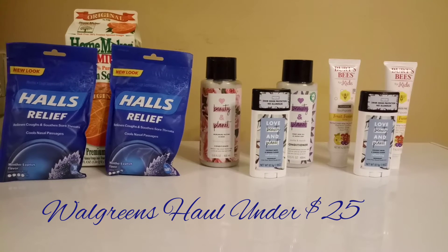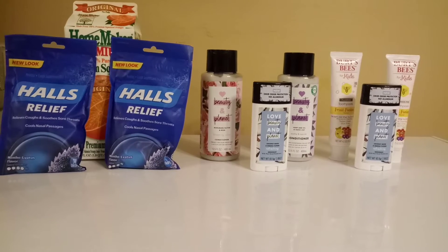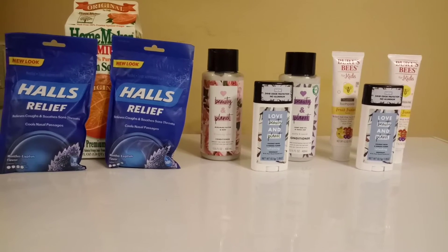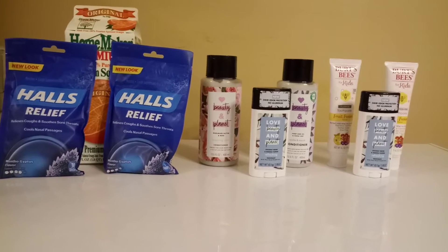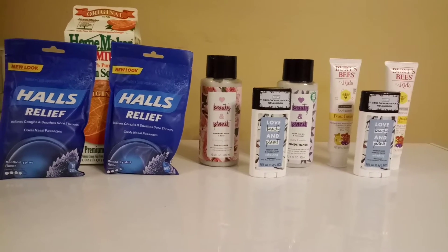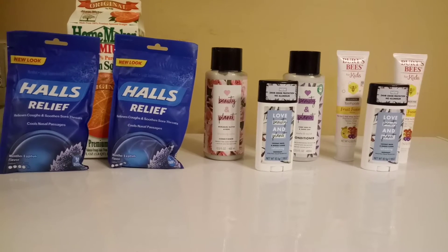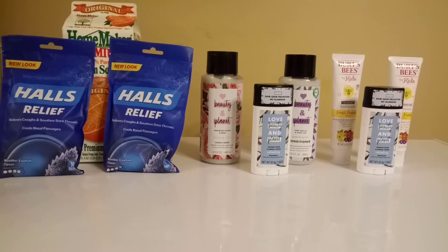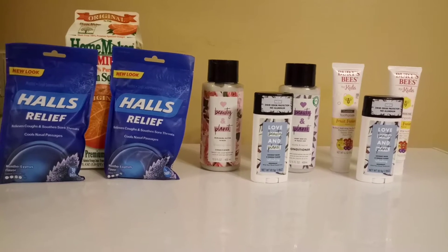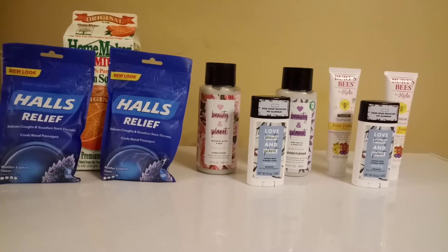Hello everyone, it's the Fury Loverie. This is a Walgreens haul — I spent under $25 for everything. My total was $22.62 before taxes. Taxes vary by state. I pretty much used a coupon on every single item except the orange juice in the back. Let me get in and show you the prices on each item and the deals I scored.